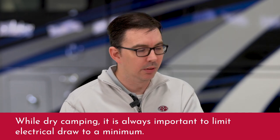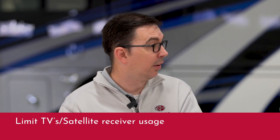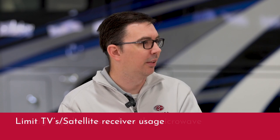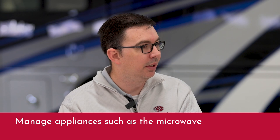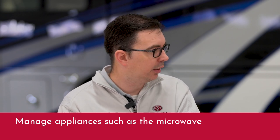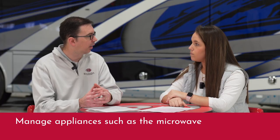We always tell customers: go easy on the lights. There's no reason to have all your lights on at one time when dry camping. Limit how many times you are opening and closing things — doors have automatic lights on them. TVs, satellite receivers — they're on all the time and that's drawing power. Anytime you use a microwave, that is absolutely going to take that power down very quickly. So we want to make sure we manage the energy we're using and be cautious of what we're using while dry camping.